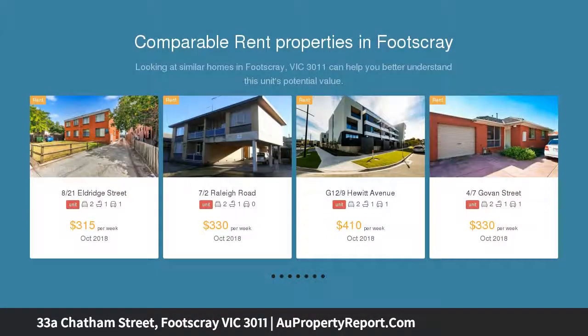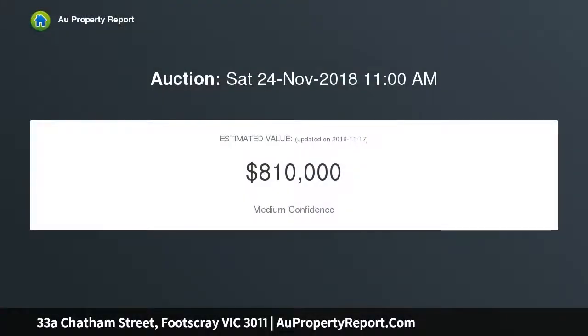Ideally positioned with close proximity to the best of Footscray, on its own separately titled block with no shared land. The home's picture-perfect interior comprises two double bedrooms, both with robes, a stylish central bathroom, and an additional powder room.